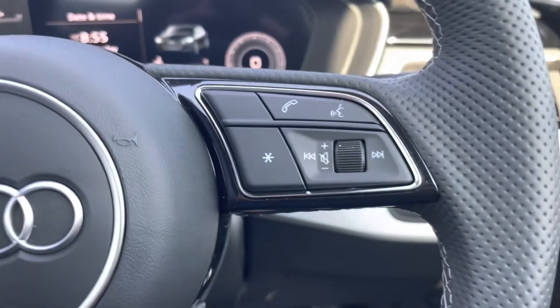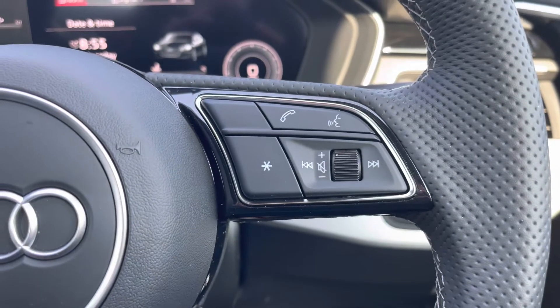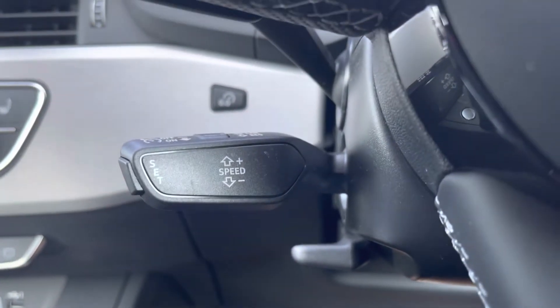The buttons on the right allow you to answer and decline calls, use the voice control system, as well as turn the volume up and down. The vehicle also comes with cruise control which is perfect for those longer motorway drives.